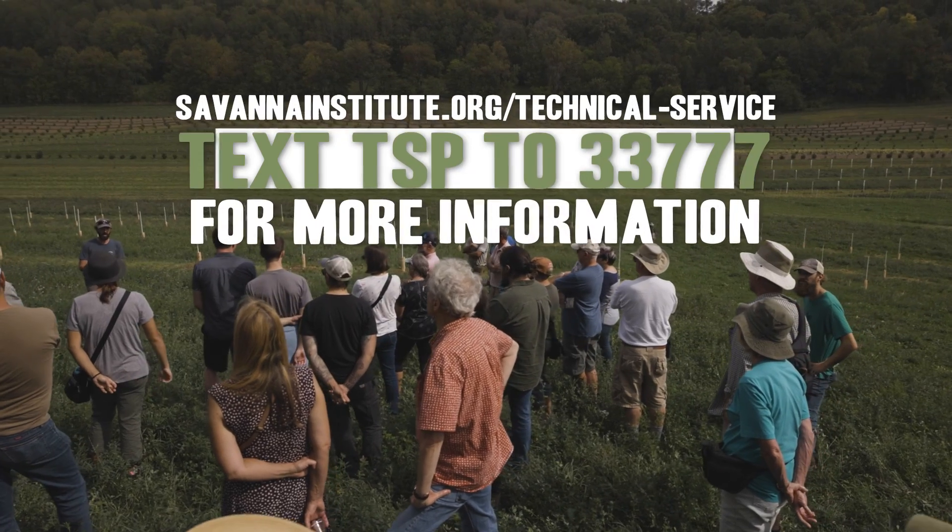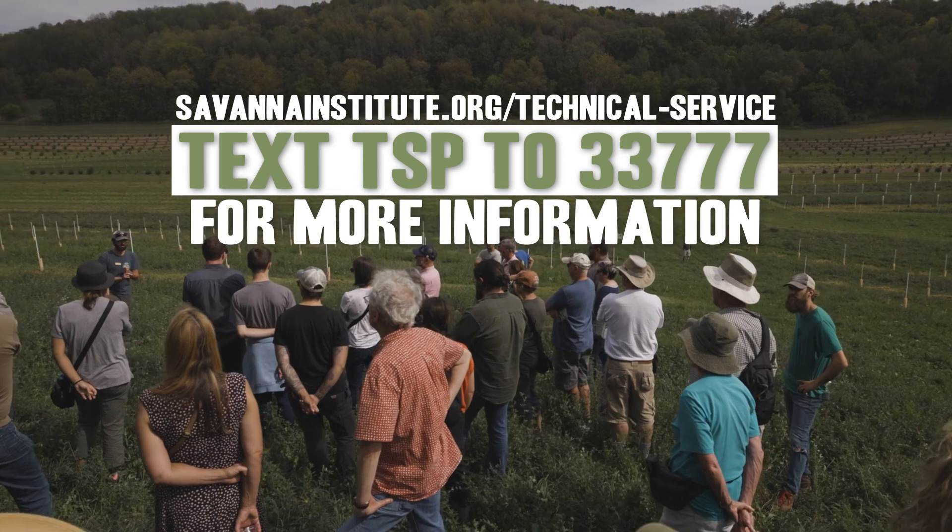If you own or manage land in the Midwest, you can apply for Savannah Institute's Technical Service Program. Visit SavannahInstitute.org/technical-service to get started, or text TSP to 33777 for more information.